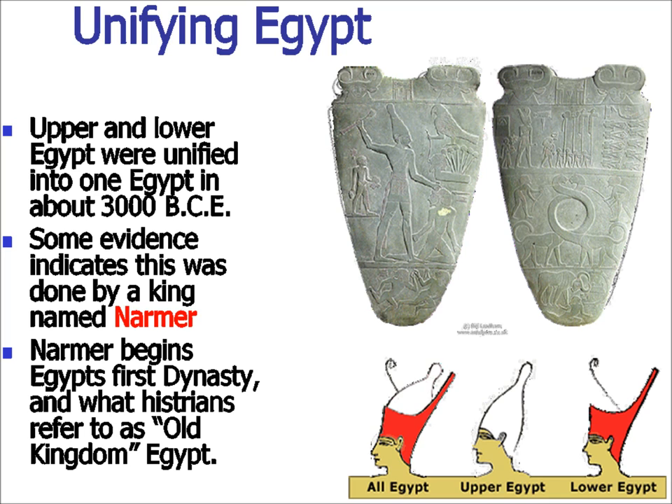Much like Mesopotamia, Egypt began as separate city-states. It was about 3000 BC when Narmer decided to unify them. He began conquering city-states and bringing them together. Narmer is also known as Menes — M-E-N-E-S — so be prepared for both names when it comes to chapter test time. He begins Egypt's first dynasty by uniting Upper and Lower Egypt. The stone pictured is the Narmer Palette, which tells the story of the unification. At the bottom we see the crown for Lower Egypt, the crown for Upper Egypt, and a combined crown, symbolic of the pharaoh controlling both simultaneously.